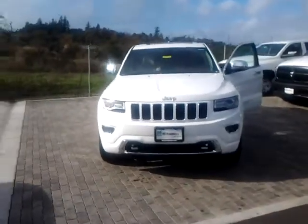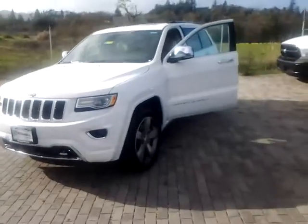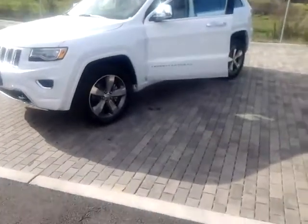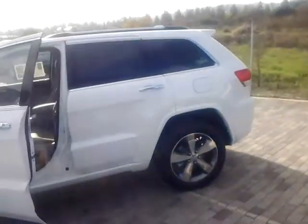Just sending you a quick little walk-around video on a 2015 Jeep Grand Cherokee in white. This happens to be the Overland model with 20-inch wheels, V8, luxury package, and technology package.